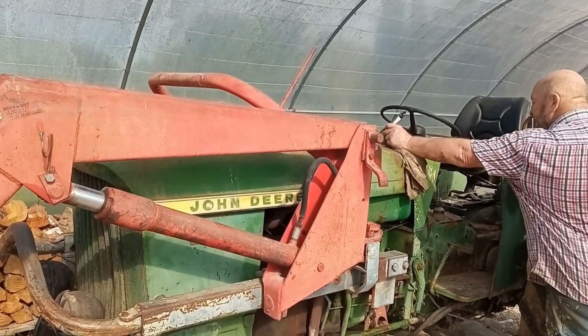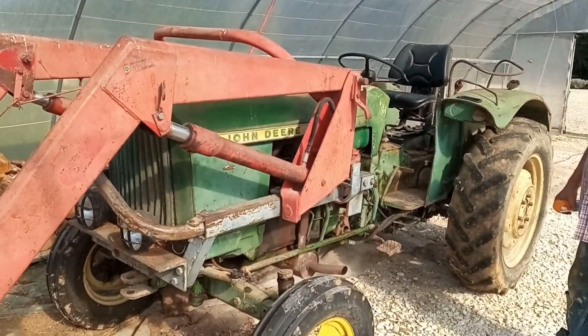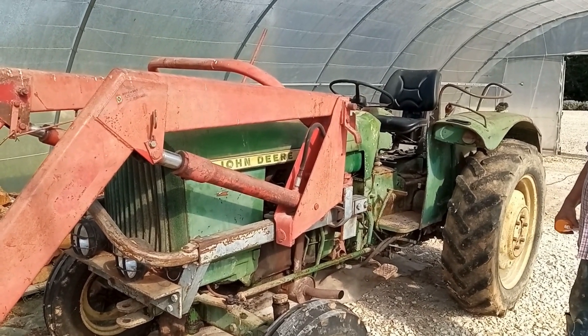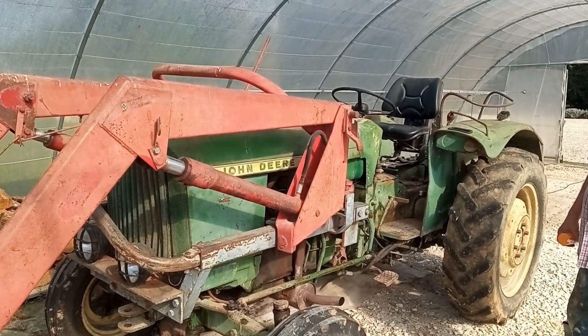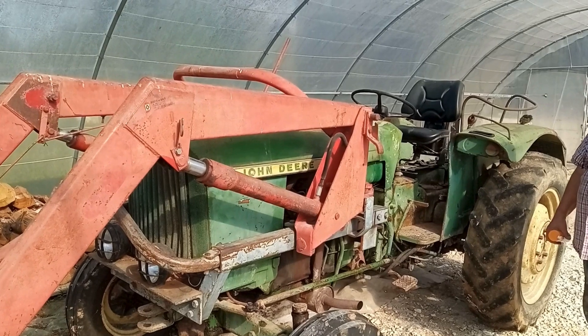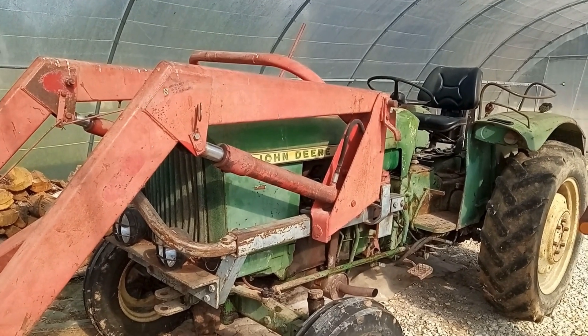Welcome back to the polytunnel. We're going to talk about the tractor, because now that we have officially sold our smallholding, we do not need a tractor anymore. We're moving from France back to Scotland, so we thought it would be interesting to do a little video about what to look for if you were buying a tractor.